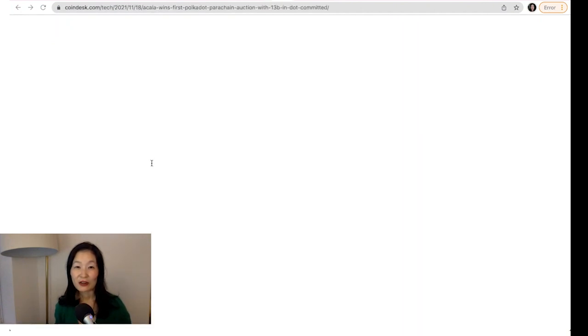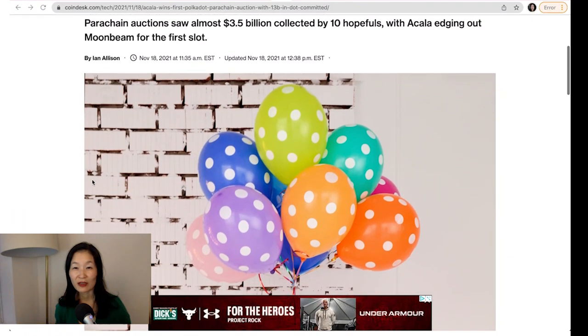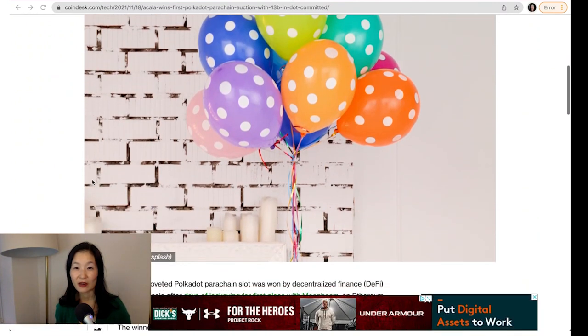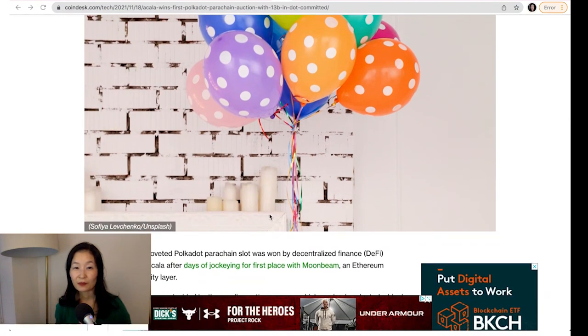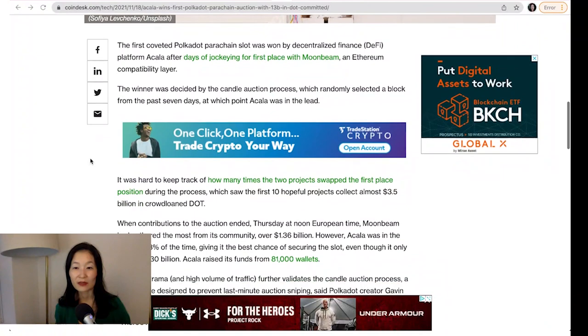Polkadot's first parachain auction sold for over $1 billion. Acala, a DeFi platform, won the bidding war for Polkadot's first parachain slot after committing $1.3 billion in DOT to the auction. Overall, 10 projects competed for the first parachain slot, putting in roughly $3.5 billion in DOT. While winning the first slot is historically significant, it makes no tangible difference, as the first five parachain winners will go live simultaneously on December 17th.